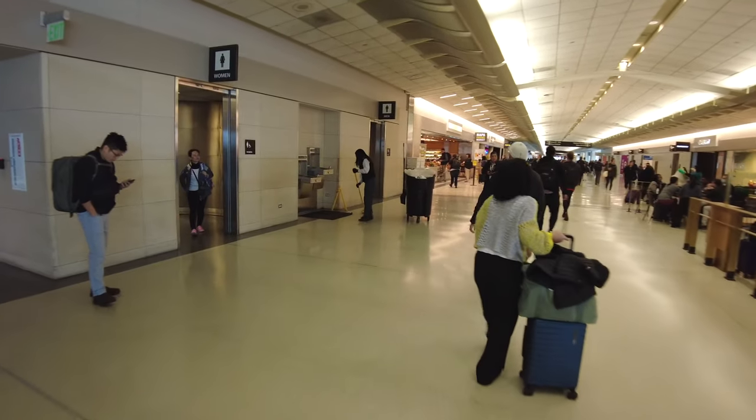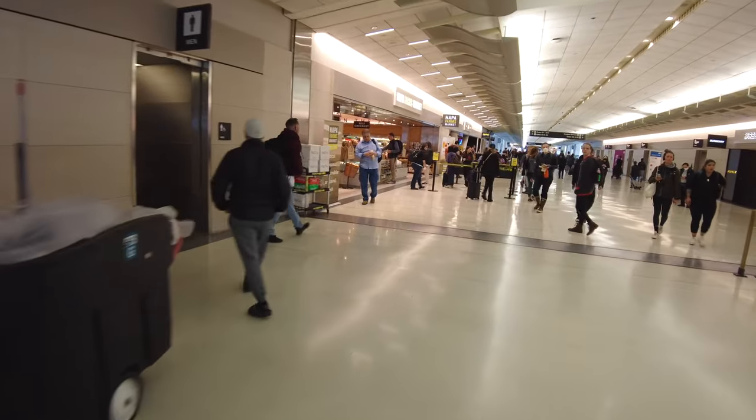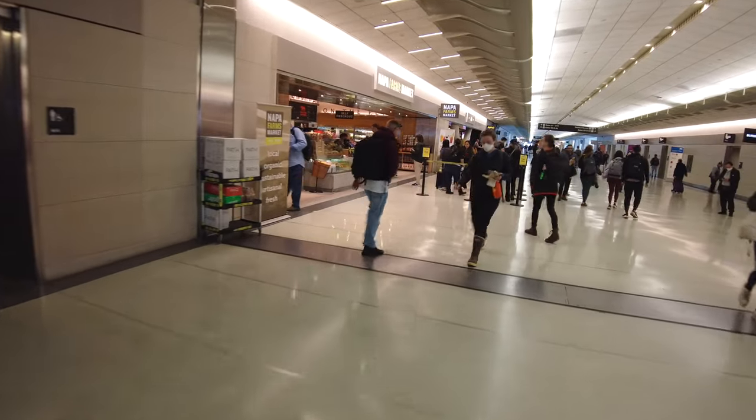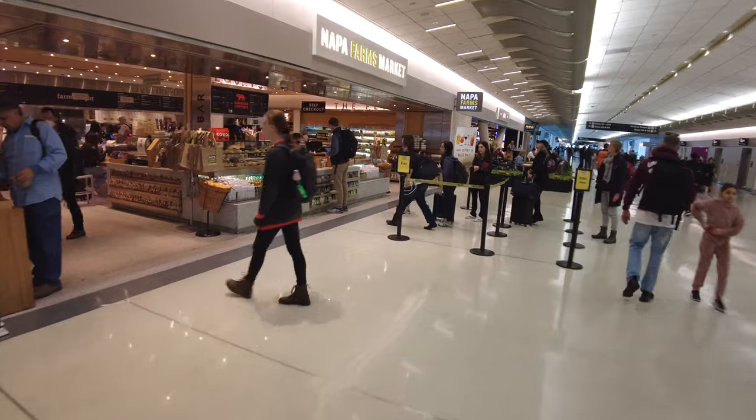They've got some plexiglass dividers still up from before. Restrooms are generally clean in San Francisco Airport, and there are bottled water fillers which are nice. If you're looking for some quick food before you board your flight,